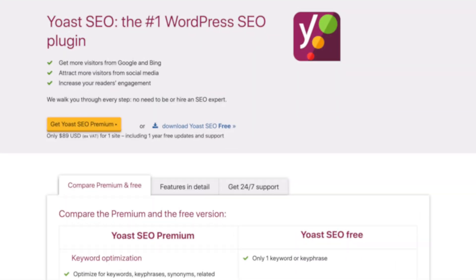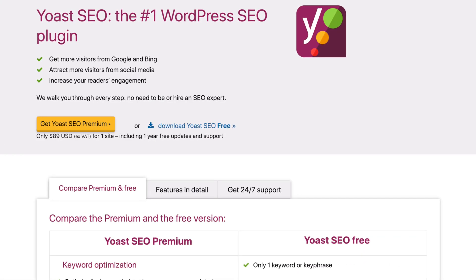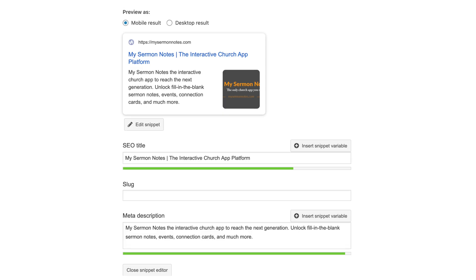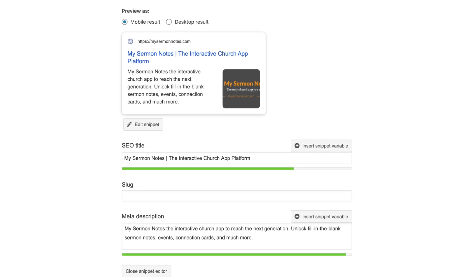Let's get right into it with Yoast SEO. Yoast is a free search engine optimization plugin that lets you change how page titles and descriptions appear on Google and other search engines. Without a plugin like Yoast, you can't control this information on your Google result, and Google just guesses at what it thinks you want there and adds a dot dot dot to the end. It's not very pretty. Yoast allows you to change this and put exactly what you want there — your website title, description, all the keywords — to increase your chance of ranking higher.